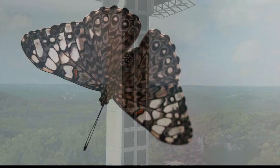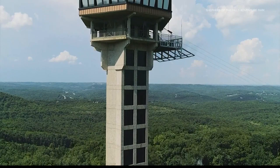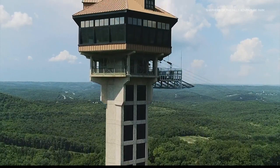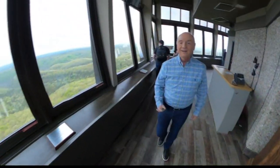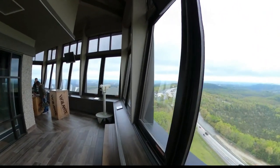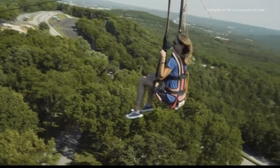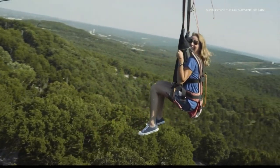If you're looking for something more adventurous, check out the Inspiration Tower. It takes you 230 feet above the highest point at Shepherd of the Hills in Southwest Missouri, with incredible views over Branson and the Ozarks.